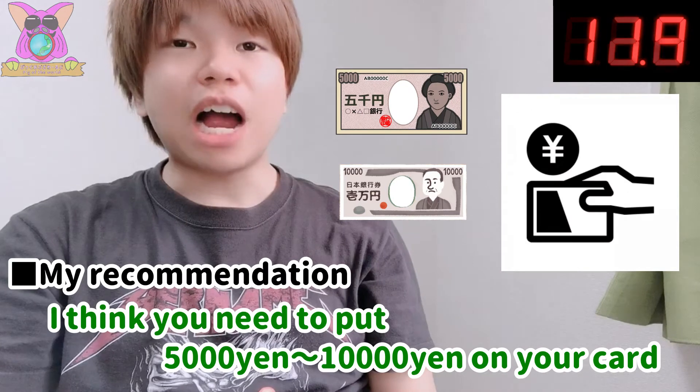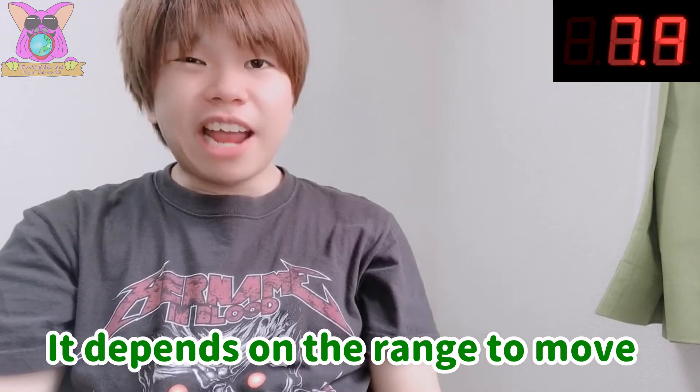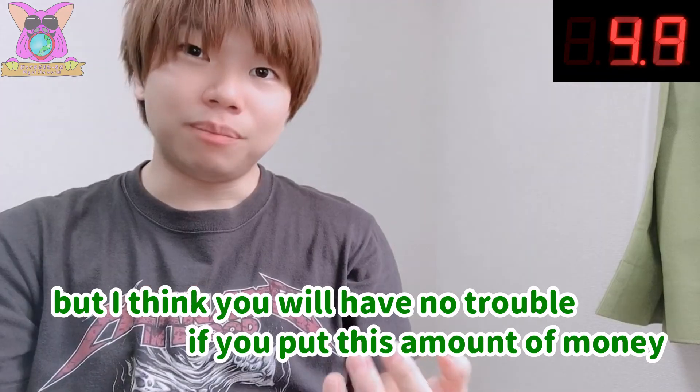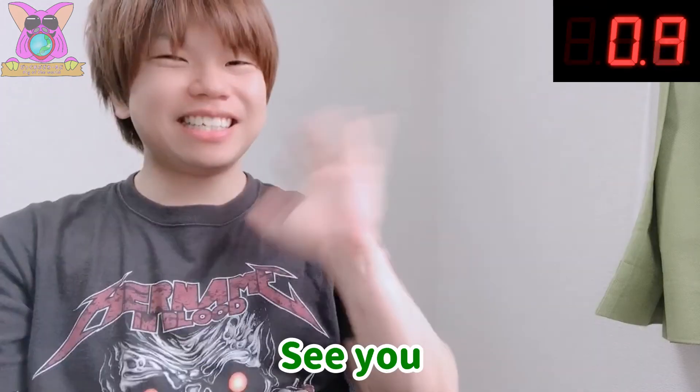I think you need to put 5,000 yen or 10,000 yen on your card. It depends on how far you plan to travel, but I think you will have no trouble with that amount. I'm happy if you subscribe to my channel. See you!